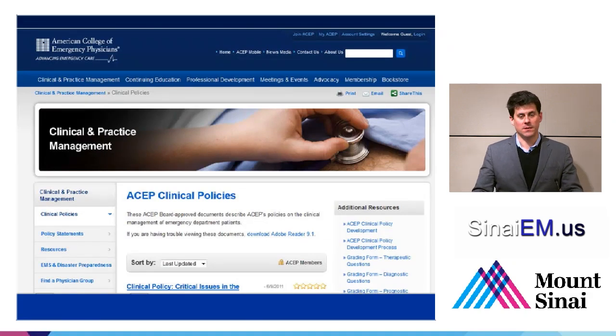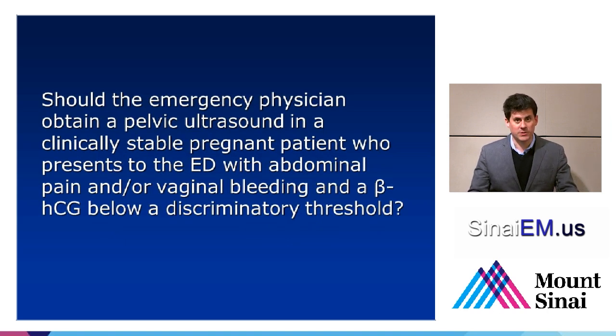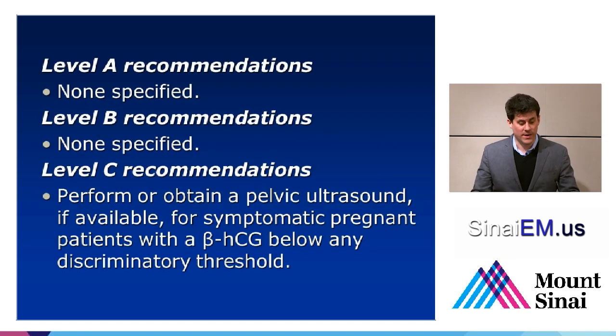Are there any guidelines on what we should be doing? The American College of Emergency Physicians has clinical policies — they do have a couple that relate to the evaluation of ectopic pregnancy. The first clinical question: should the emergency physician obtain a pelvic ultrasound in a clinically stable patient presenting with abdominal pain, vaginal bleeding, and a beta-HCG below a discriminatory threshold? Their recommendation is to perform or obtain a pelvic ultrasound for any symptomatic pregnant patient regardless of beta-HCG level. Unfortunately it's only a level C recommendation because there aren't any randomized controlled studies looking at this, but based on best evidence available it is a recommendation.